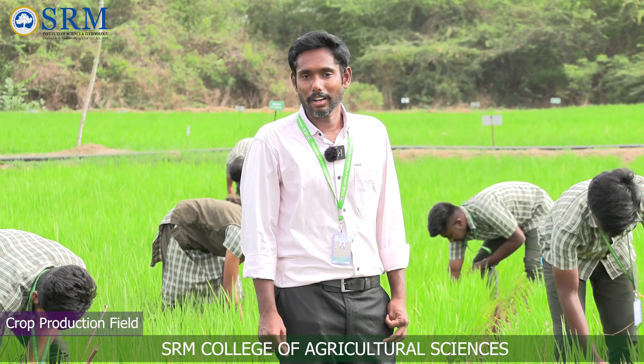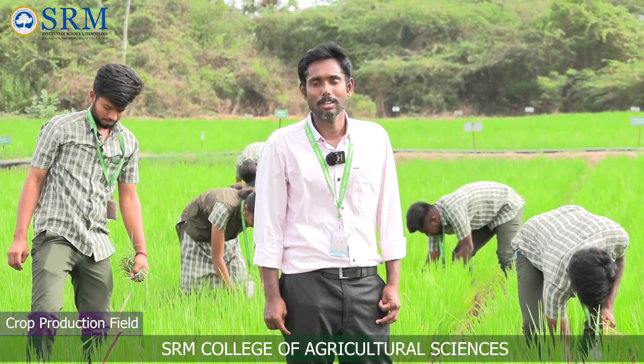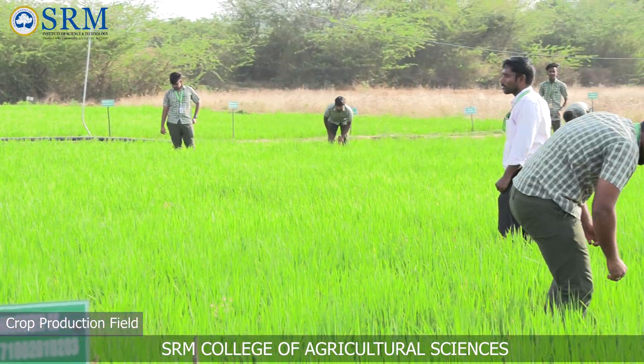I am Dr. Ray Muhammad Ashraf, working as assistant professor of Agronomy at SRM College of Agricultural Sciences. In this course, students learn all the crop management practices, from nursery preparation through to the harvest of the crops.